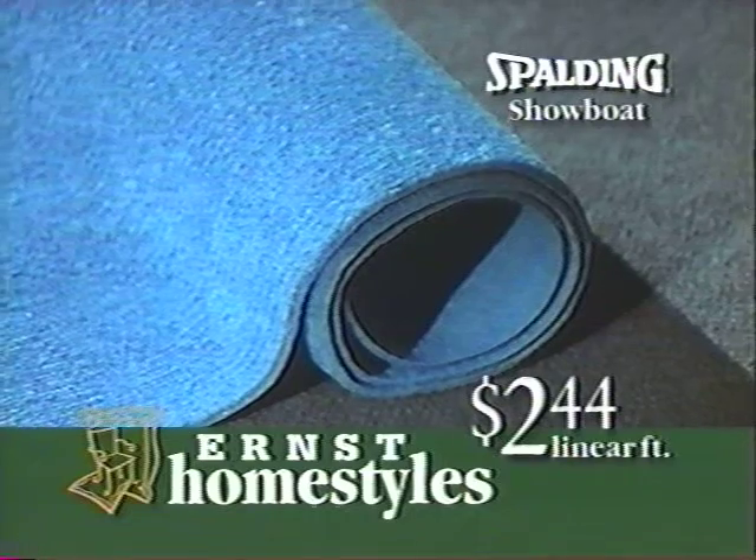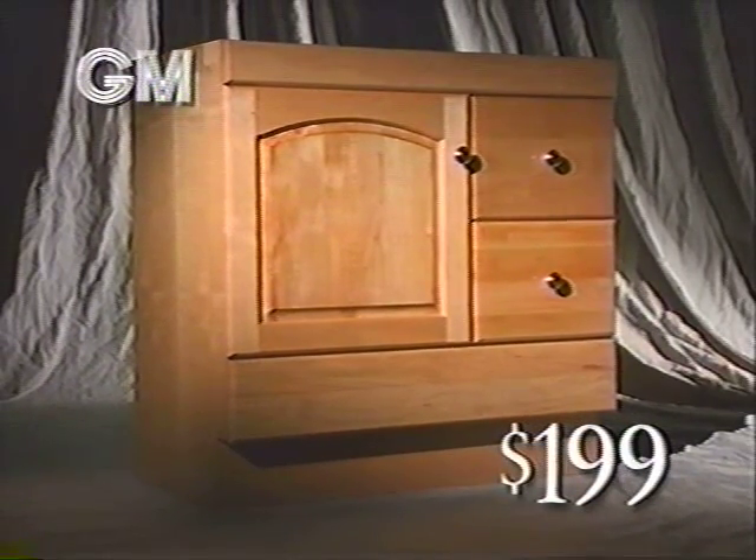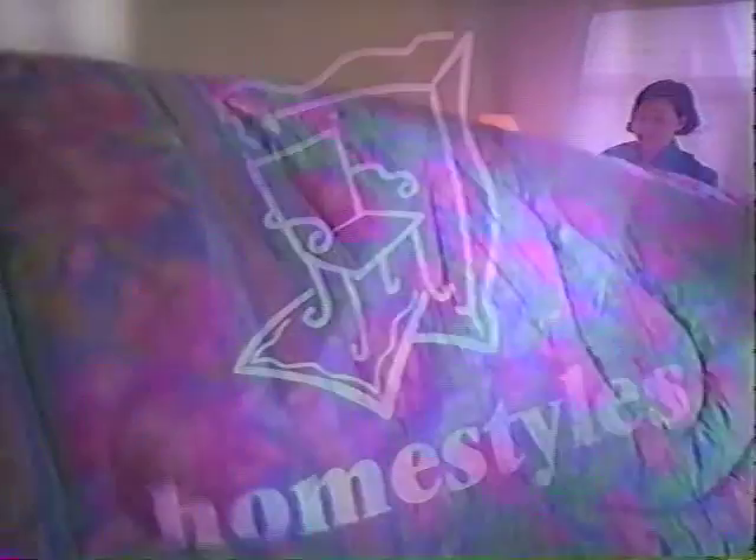Spalding 6-foot carpet is $2.44 a linear foot. And this general marble vanity is only $199. Homestyles, surprisingly Ernst.